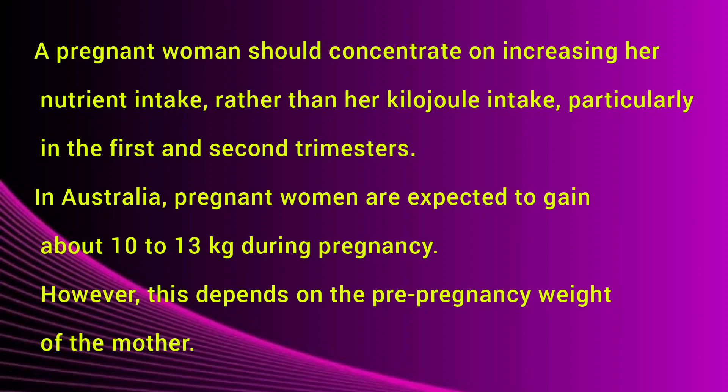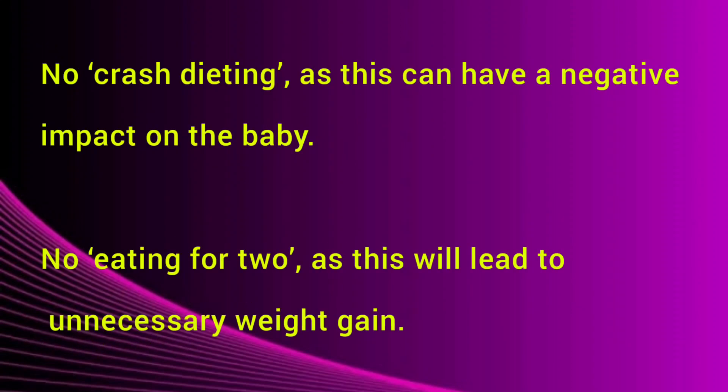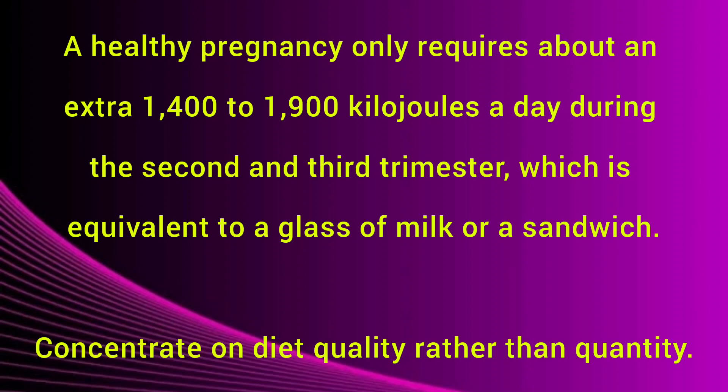In Australia, pregnant women are expected to gain about 10 to 13 kg during pregnancy; however, this depends on the pre-pregnancy weight of the mother. Recommendations include: no crash dieting, as this can have a negative impact on the baby. No eating for two, as this will lead to unnecessary weight gain. A healthy pregnancy only requires about an extra 1400 to 1900 kilojoules per day during the second and third trimesters, equivalent to a glass of milk. Concentrate on diet quality rather than quantity.